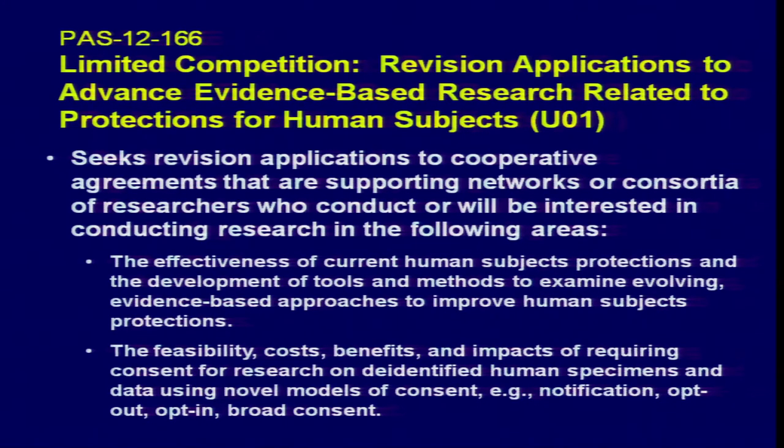This is a very fast timeline. The ones that come to NHGRI will go to a special meeting of our Council this summer for awards before the end of this fiscal year — awards in September. The application receipt date is May 25th, so pretty quick. You have to have a current U01 to apply for these supplements.